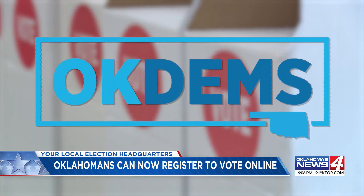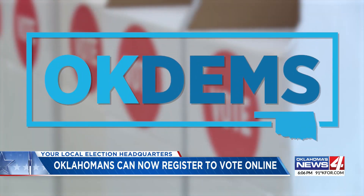It's something the Oklahoma Democratic Party is ecstatic to see. We are thrilled that Oklahoma has finally moved into the 21st century. The people of Oklahoma voted for this back in 2015, and so we finally got it — it's a great opportunity for people to be able to engage without a whole lot of paperwork or delay.